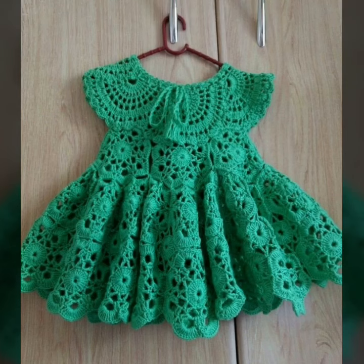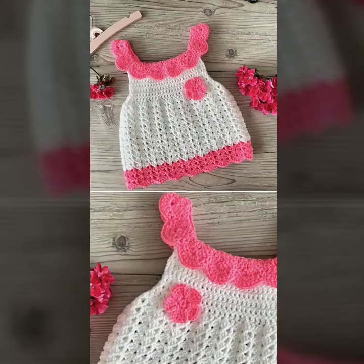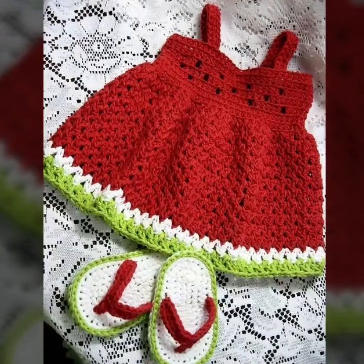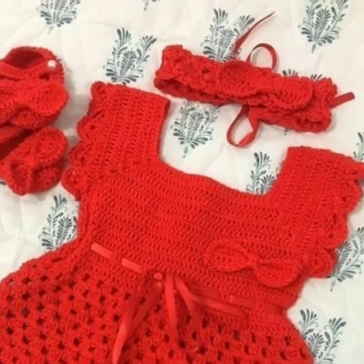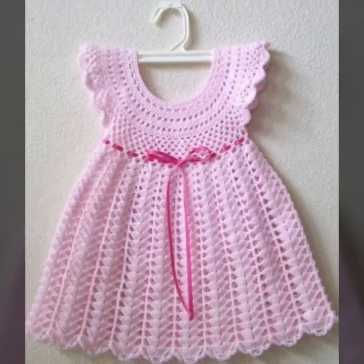Hi everyone, welcome back to my YouTube channel! I hope you are all very fine and doing very well. I'm back again with an outstanding and unique collection of three crochet baby frog patterns.